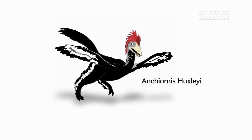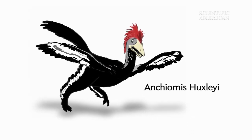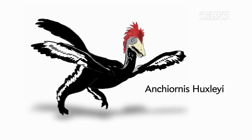And the feathered dinosaur Anchiornis huxleyi apparently sported gray and black plumage, white stripes on its wings and legs, and a red crest on its head.